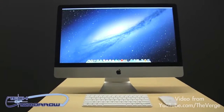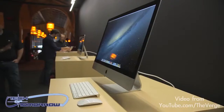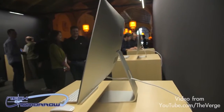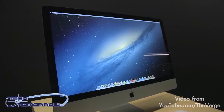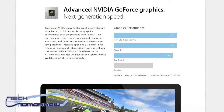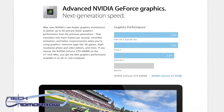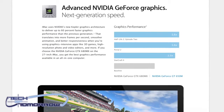Next up are the new iMacs, which really have an incredible new design. They're five millimeters thin — 80% thinner than the previous iMacs. They have updated faster quad core Ivy Bridge CPUs and NVIDIA graphics. What happened to AMD? The highest end iMac comes with the GTX 675 MX graphics solution. You can also use up to 32 gigabytes of RAM, up to a 768 gigabyte SSD, 3 terabyte or Fusion Drive options.